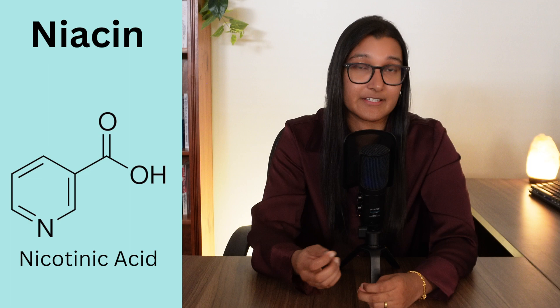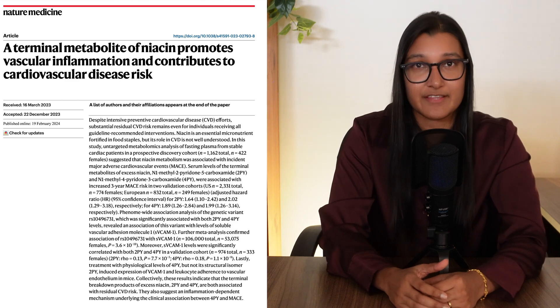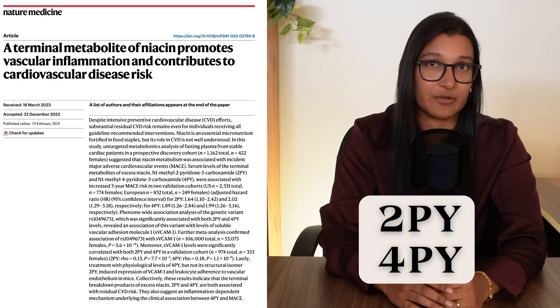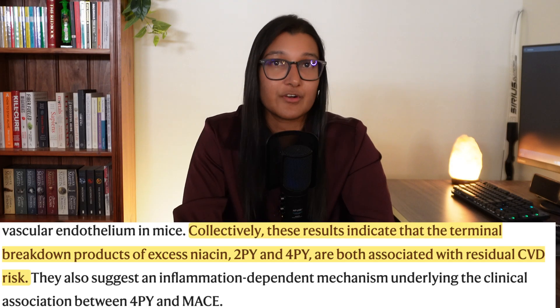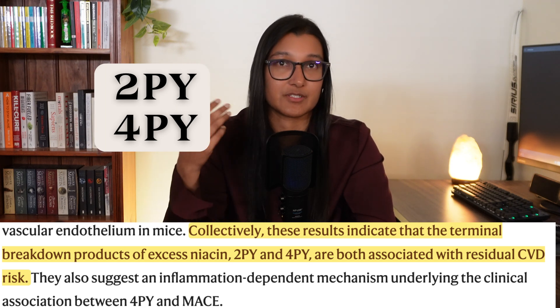There is also some very new research from February of this year that seems to have found a link between high levels of niacin and heart disease. Essentially, when your body breaks down niacin, it produces byproducts called 2PY and 4PY. The more of these found in your blood, the higher the risk of cardiovascular events, because they increase inflammation to blood vessels. The researchers didn't give a specific amount of niacin that leads to this risk, and this appears to be the first study to focus on it, so we can't take it all as fact — but it is something to keep an eye on.